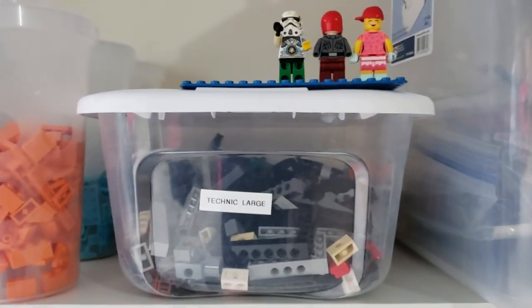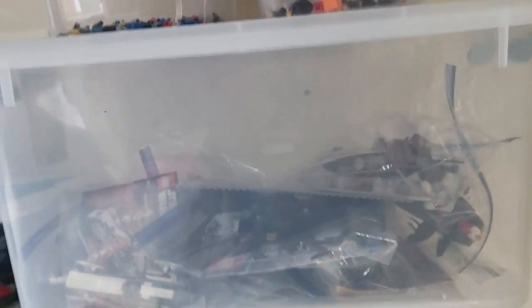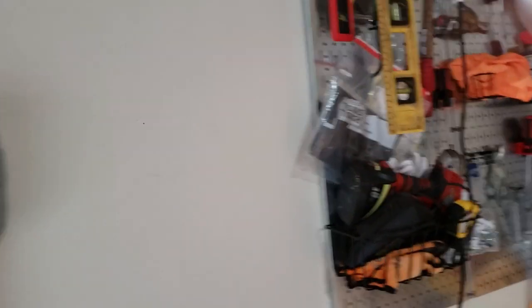These are my Technic boxes. I separated them into two — the smaller parts right here and the larger Technic parts right here. These are sets that I've completed. They're used for the most part but they're complete, so if I want to sell them, give them away, or whatever, I have complete sets with the instructions.